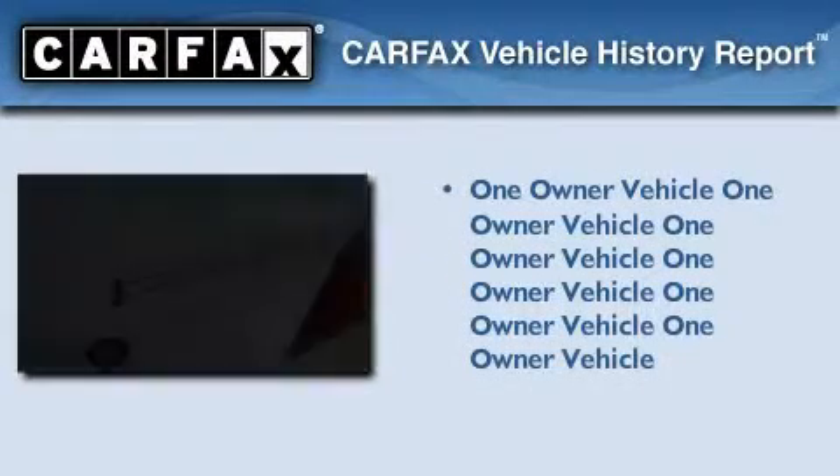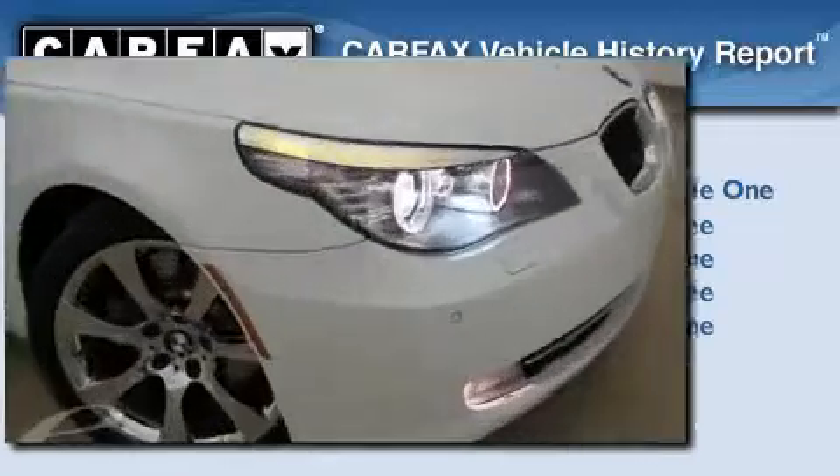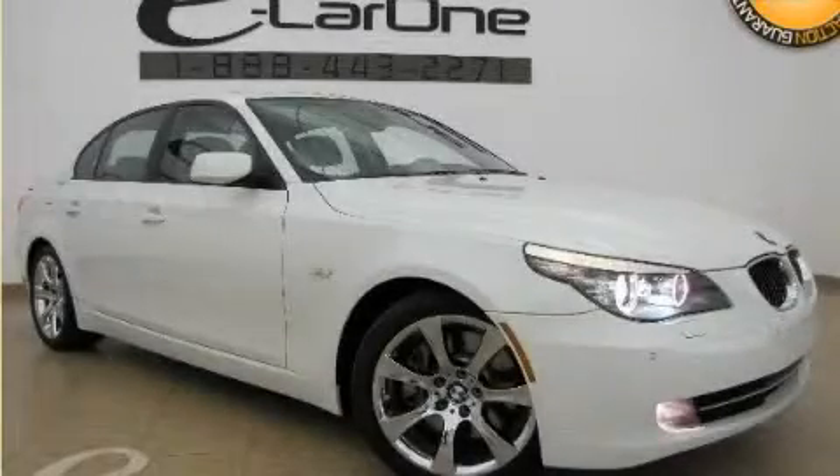This BMW has had only one owner and it qualifies for the Carfax buyback guarantee. Please call today to reserve this vehicle for a test drive.